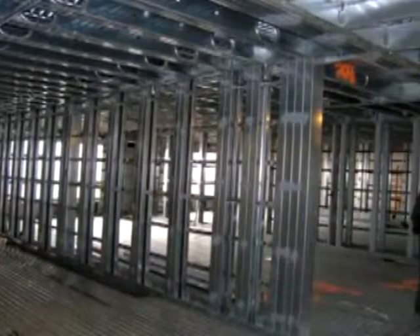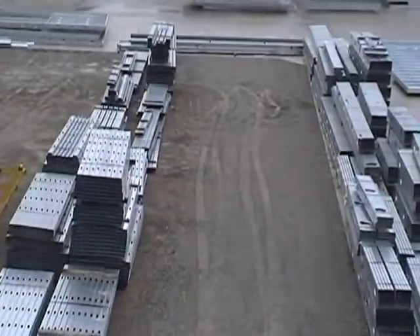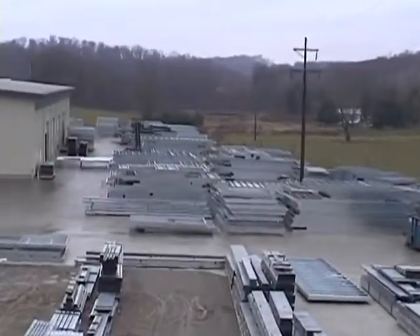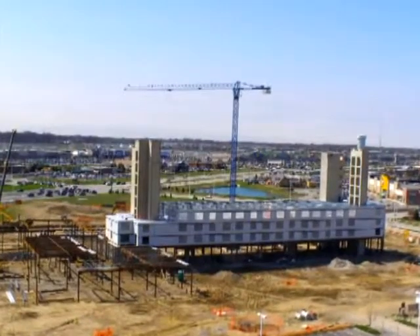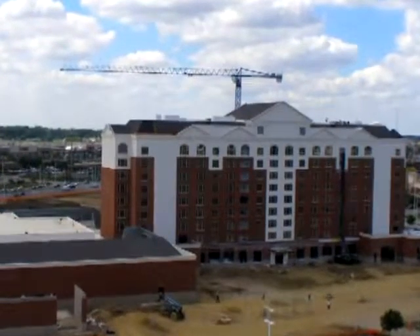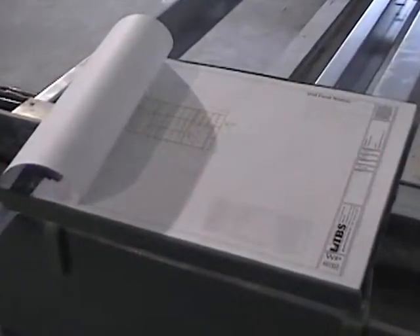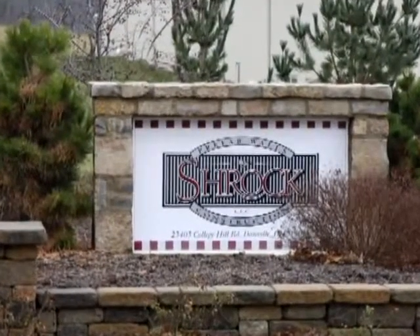Quality is the central focus of Shrock Prefab. Owner Joseph Shrock visits the job site to assure that the Shrock Prefab components meet his rigorous standards. Shrock Prefab's efficient construction process has saved developers and owners hundreds of thousands of dollars. Prefabricated panels can be designed to accommodate any traditional exterior finish. Bring your design to Shrock Prefab and watch it come to life with the quality and cost control you expect.